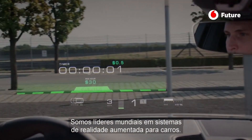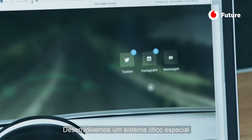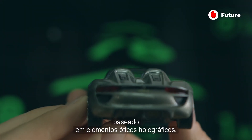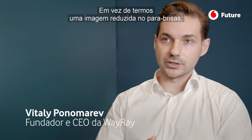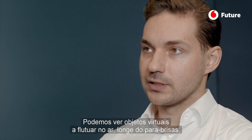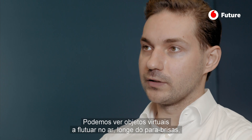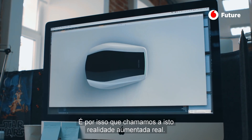We are the global leader in augmented reality for cars. We have developed a special optical system based on holographic optical elements. Instead of having a small image on the windshield, we can cover the whole windshield with augmented reality. You can see virtual objects floating in the air far from the windshield of the car, and we can literally integrate these virtual objects into reality. That's why we call it true augmented reality.